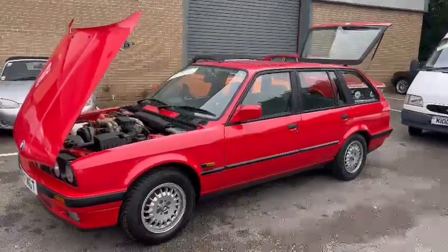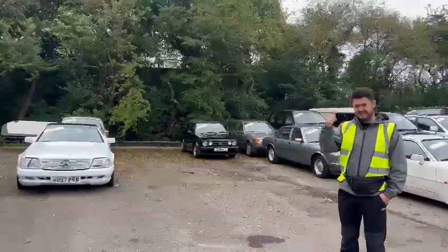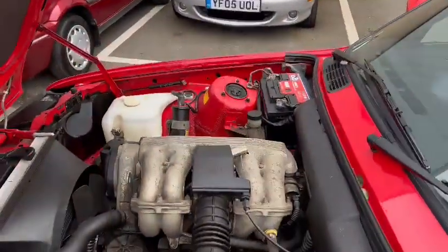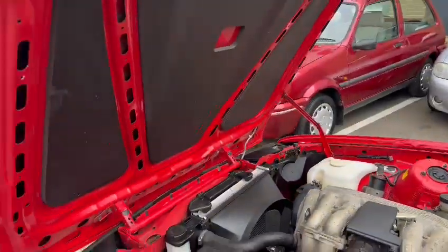Right guys, here we go — the BMW Estate, look, 318. You fancy this, don't you? Just been admiring it, to be fair. It looks a real level straight car. Yeah, it does look a level car.